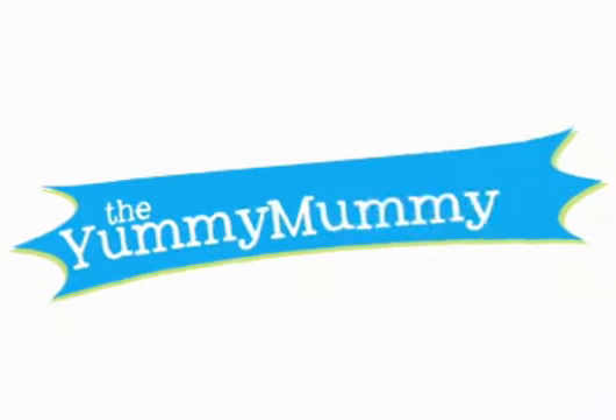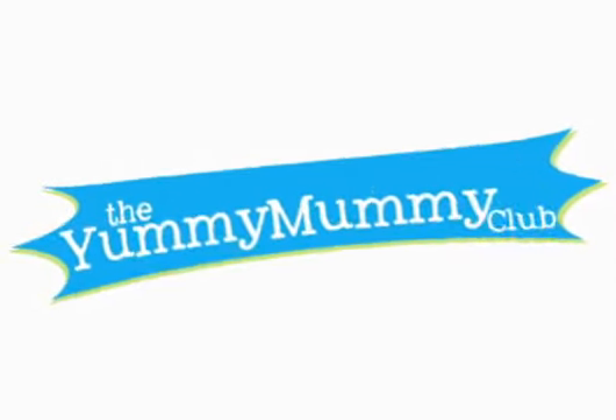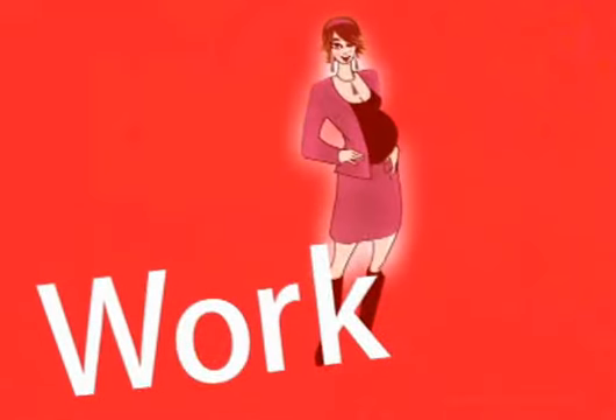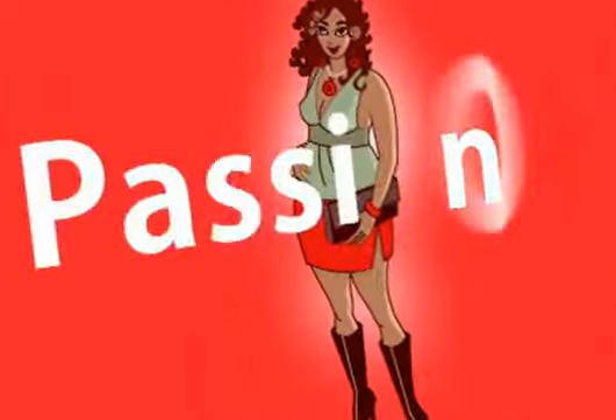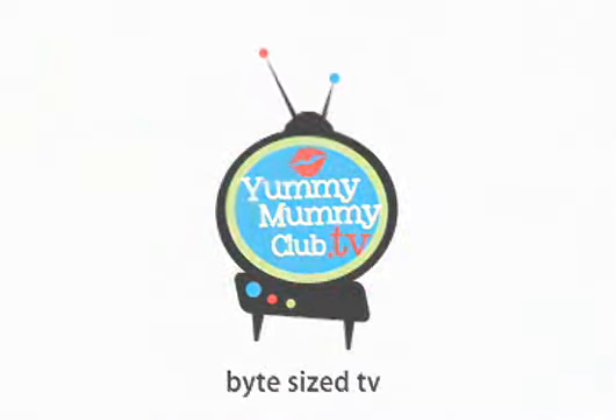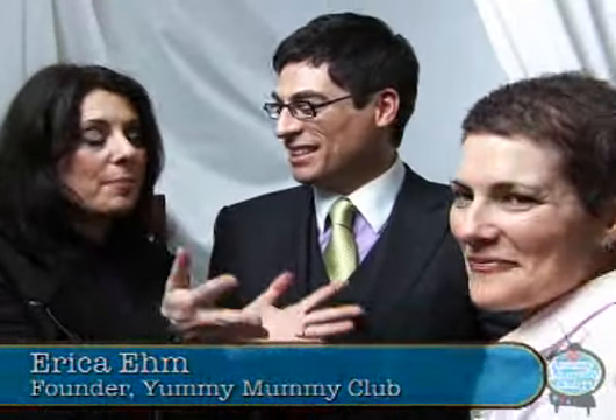Welcome to the Yummy Mummy Club! I'm with Dan Thompson and Teresa Albert. Teresa has the Mummy Eats blog, and Dan Thompson is behind Busting Beauty on the Yummy Mummy Club. He's also launching his own cosmetics collection.